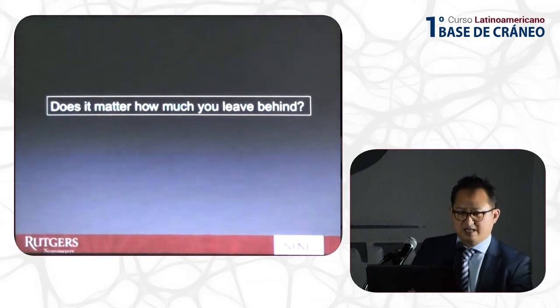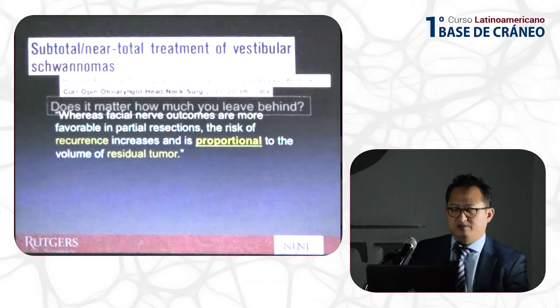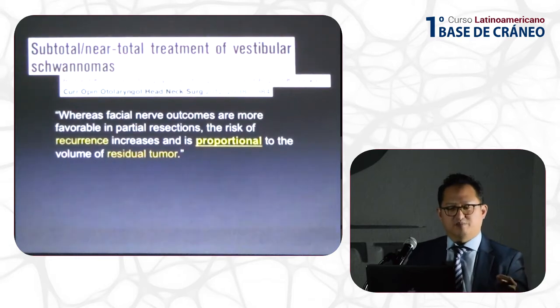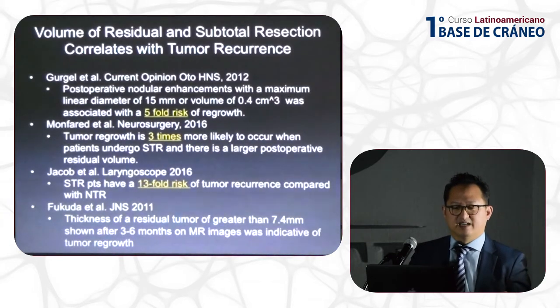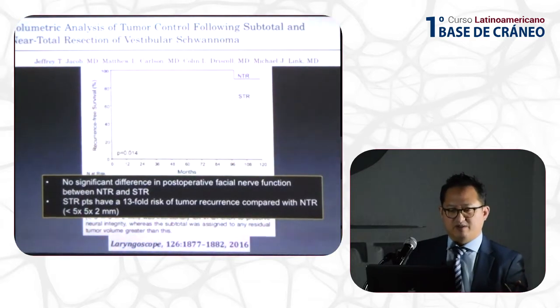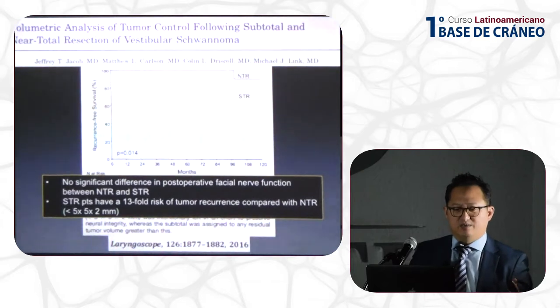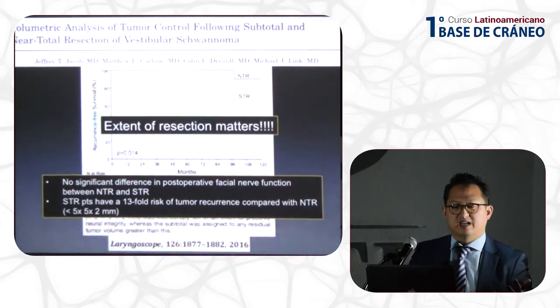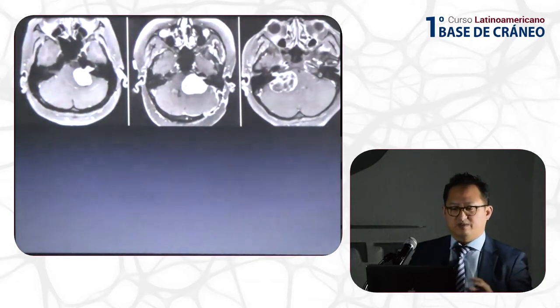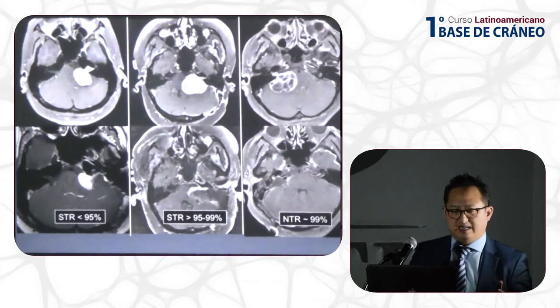Does it matter how much you leave behind? In the literature, the rate of recurrence is directly proportional to the volume of tumor left. These are studies that support that. Looking at this analysis from the Mayo Clinic, those with a subtotal residual larger than 5×5 millimeters tended to have a higher rate of recurrence. So in a sense, the extent of resection does matter.